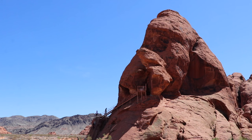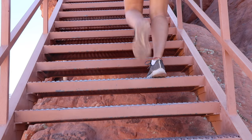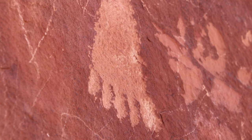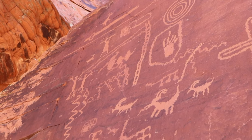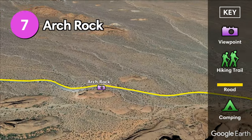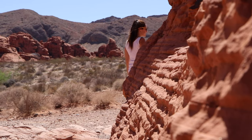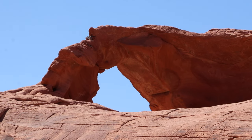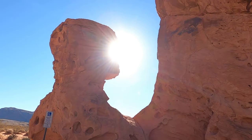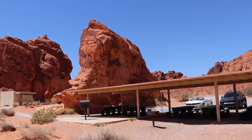Atlatl Rock has the best display of petroglyphs in the entire park, dating back some 4,000 years. To see them up close, you need to climb a small metal staircase that has been installed on the side of the sandstone formation. Archrock can be seen from the Scenic Loop Road near Atlatl Rock and is basically a large arch in sandstone. The Seven Sisters is a group of seven tall, red, eroded boulders surrounded by sandy desert — a great place to have lunch and take in the scenery.